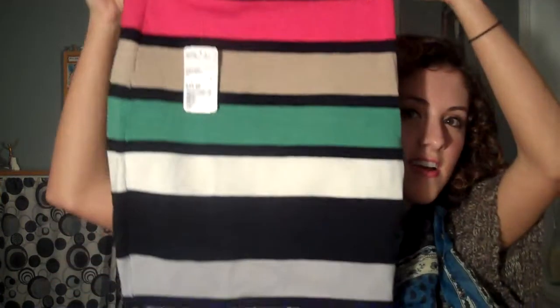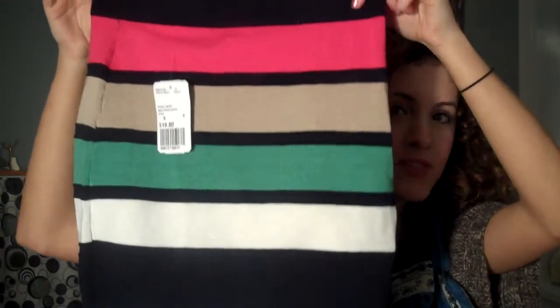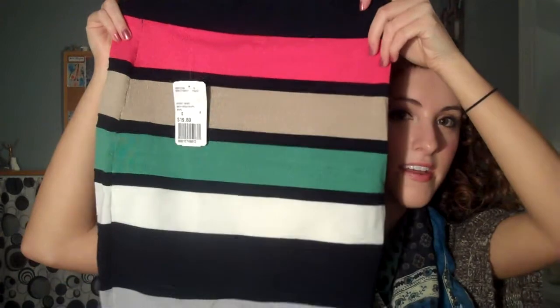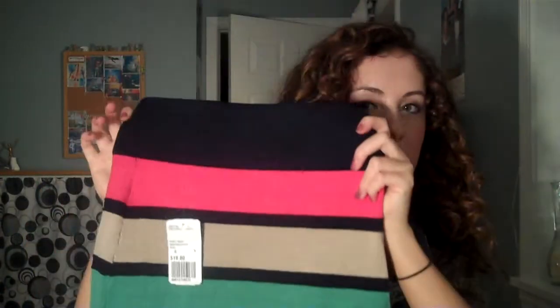And then I got this skirt that I absolutely love. It's kind of like that color block style — it just has navy, coral, tan, kind of a teal green, and white stripes. This fits really nicely high waisted and it's definitely tight, so it's really figure flattering. I got this one for $19.80 — I really love that.